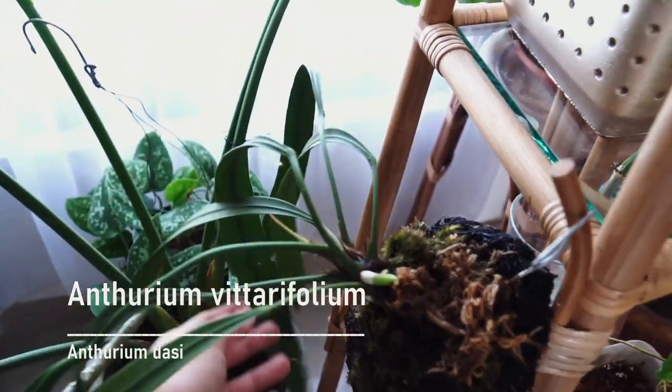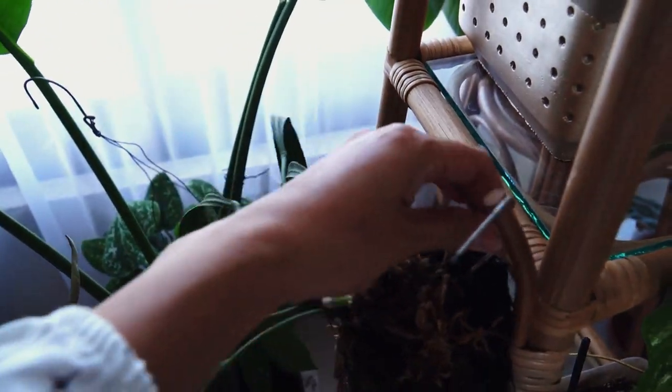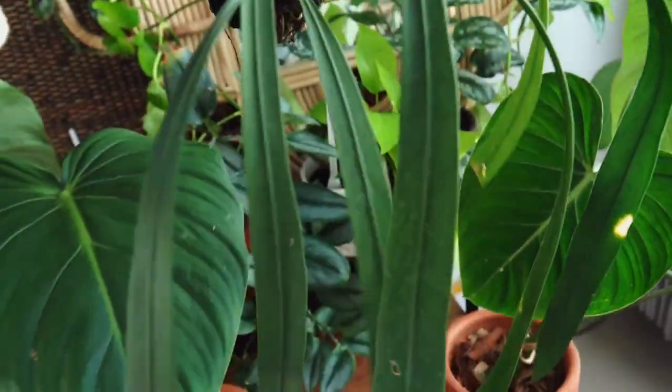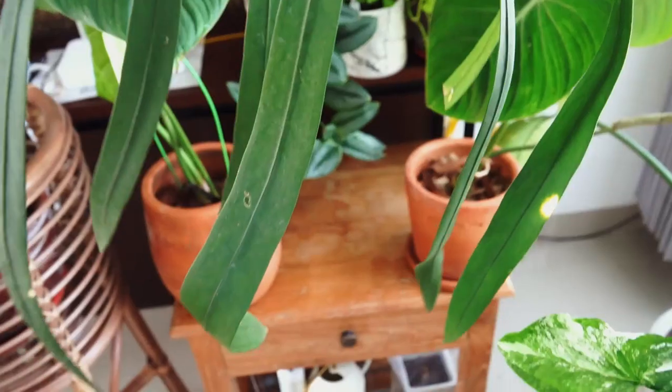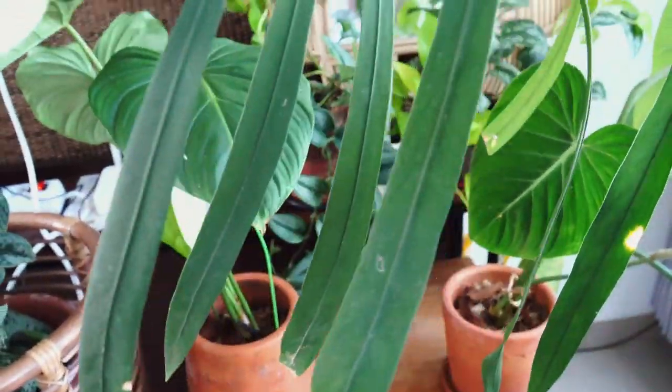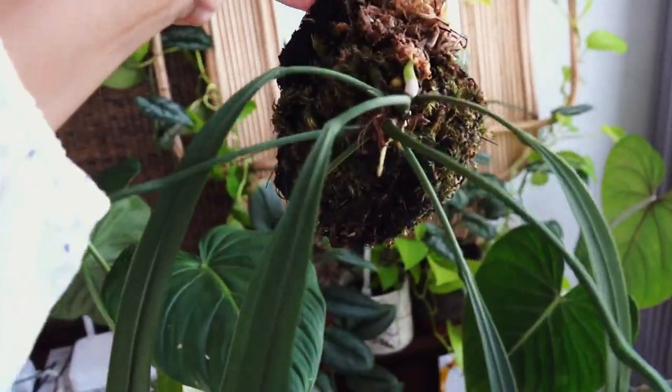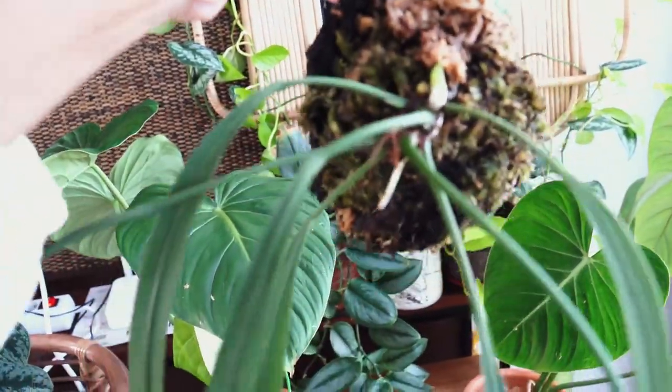This is Anthurium phytarifolium. Because it's mounted on a piece of dried tree fern slab, it gets really dry very quickly, so I have to stay on top of watering. Nonetheless, I think it's really beautiful and I think you'll love it too.